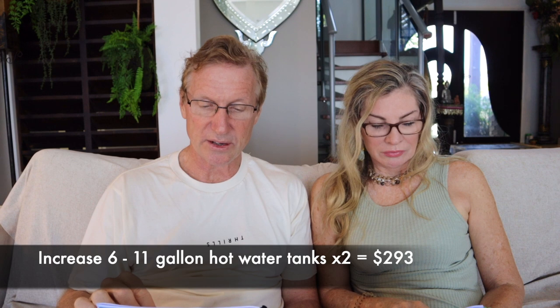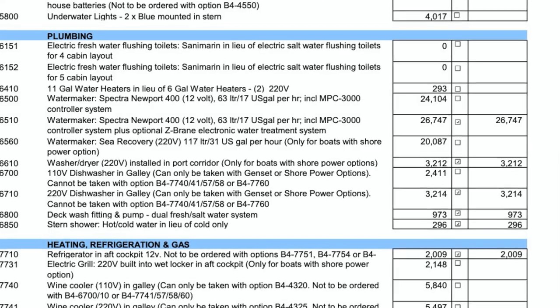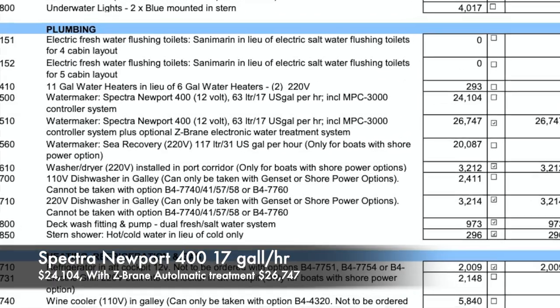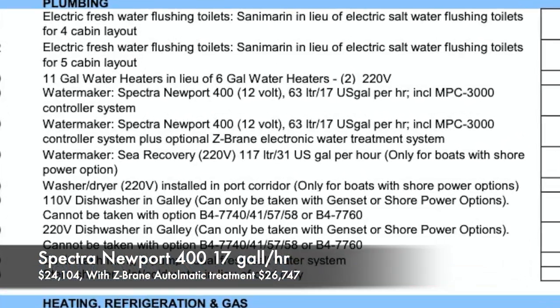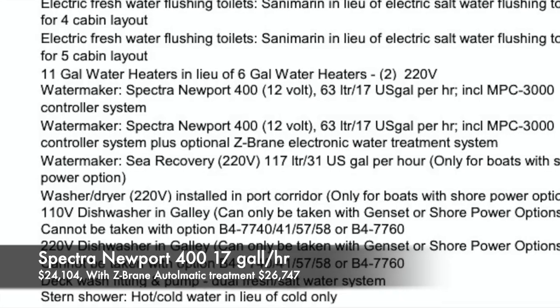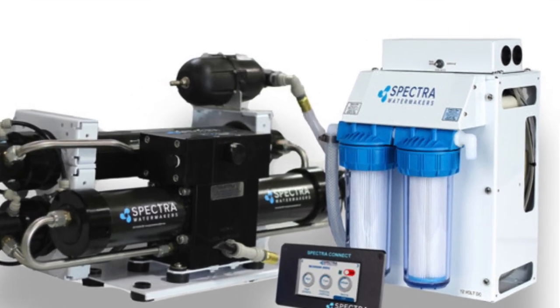You've got options of increasing your hot water tanks — we'll just go with the standard on that. Water maker: there are three options. The Spectra Newport 400, 12 volts. The Z-Brain electronic water treatment automatically flushes out the water and cleans itself on a regular basis — that's the one they've recommended, and we've heard good things about it.